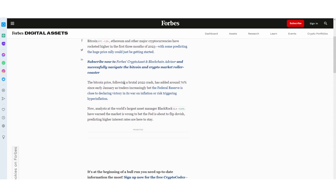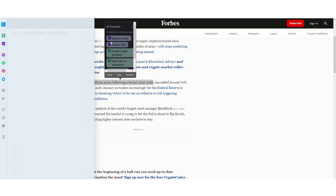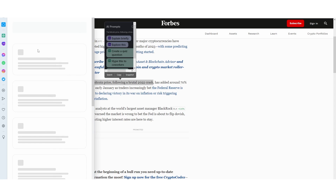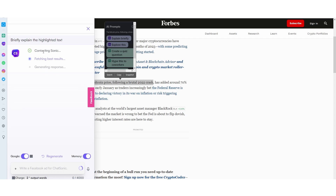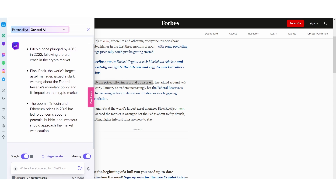Let's say, for example, we wanted to know about Bitcoin's brutal 2022 crash. We could say 'explain this briefly' or 'explore this.' So if we click 'explain briefly,' you should get the response right here. This is loading and it says 'briefly explain the highlighted text,' and it actually does that pretty well. It says Bitcoin punched 40% in 2022 following a brutal crash in the crypto market. BlackRock, the world's largest asset manager, issued a stark warning about the Fed's monetary policy. And the boom in 2021 led to a bubble.